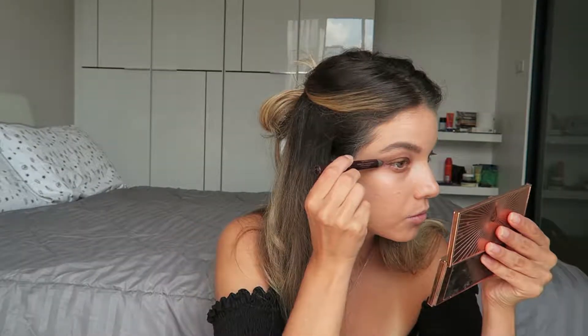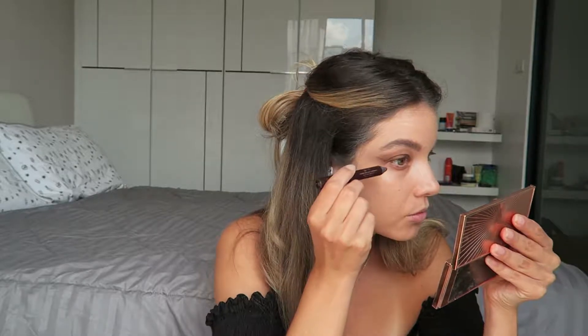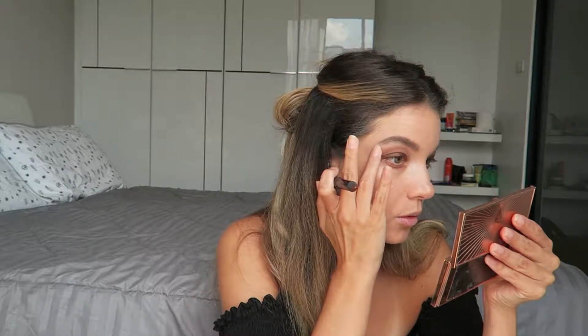I'm going to go ahead and start blending this out with my finger. You want to work one eye at a time because the Color Chameleon sets pretty quickly. I'm mostly avoiding the lid and blending the crease out towards the tail of my brow. The Bombshell eyeshadow is really angular — it's got that really nice feline shape to it. So here I'm drawing a line from the corner of my eye towards the tail of my brow and then blending that up towards my crease.